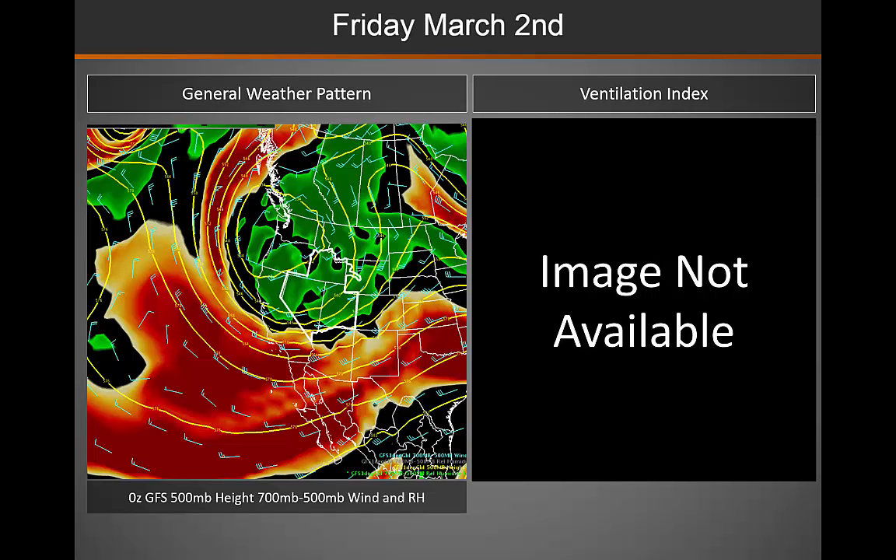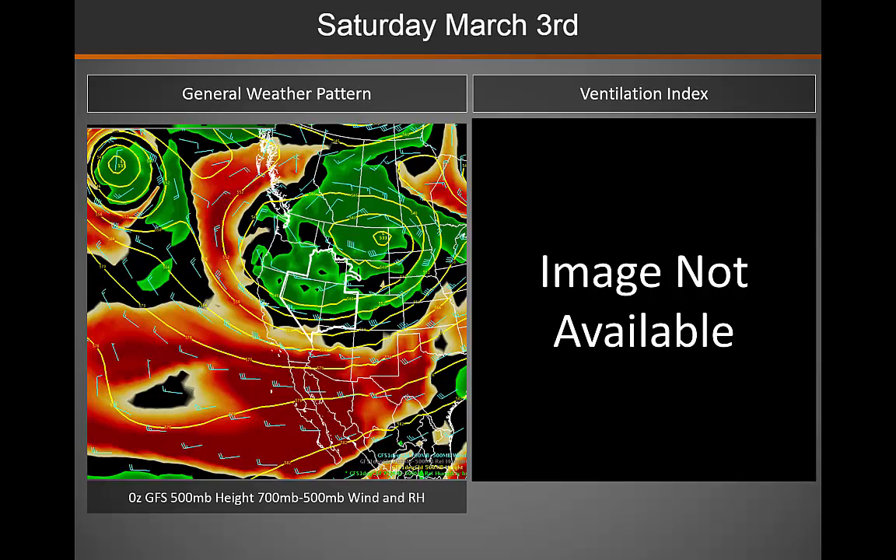Moving into Friday, that system continues to move south and east into the area. We would expect to see good to excellent mixing across the majority of the area, due to increased winds with that system. As we move into Saturday, that system moves overhead and starts to move off to the east. We are expecting to see precipitation during this period across mainly the northern and central portions of the area, and would expect to see good to excellent mixing again across much of the area on Saturday.